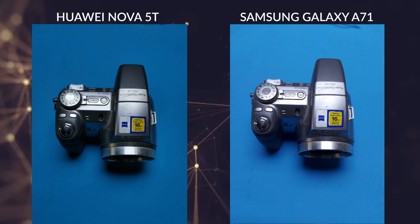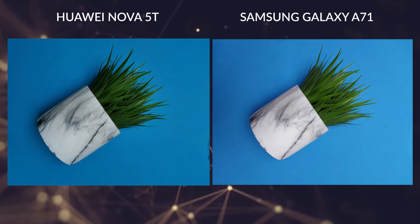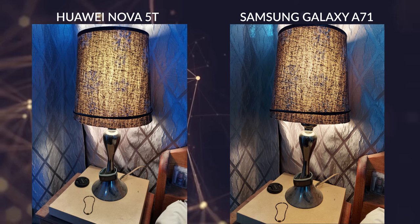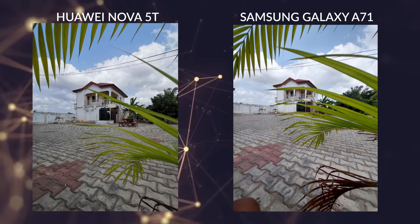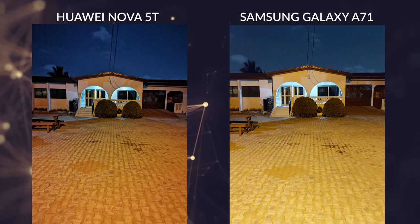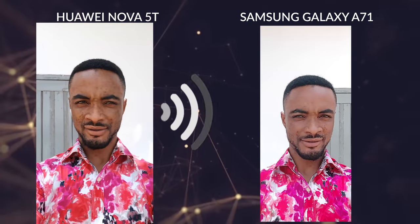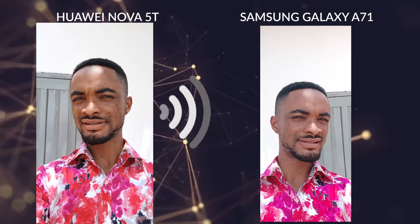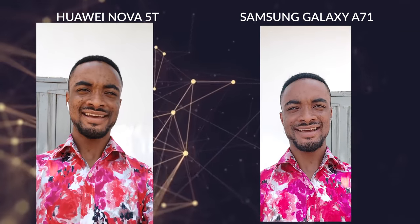When it comes to pictures, I actually noticed a pattern. The Nova 5T normally has natural-looking colors, though sometimes the pictures turn out a little bit over-sharpened. The Samsung Galaxy A71 on the other hand has more saturated colors and sometimes doesn't really depict what it looks like in real life — but I know this is subjective, some people might like it, some might not. For the front camera, the Huawei looks more natural while the Samsung looks like it smooths out the face. I'll throw more pictures on the screen so you can decide for yourself.